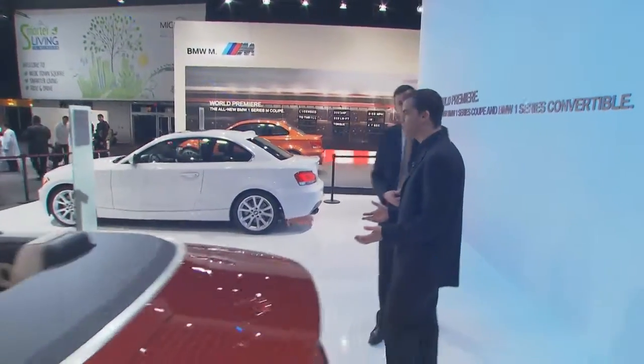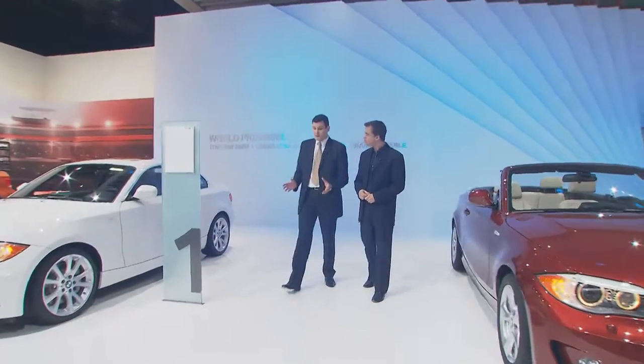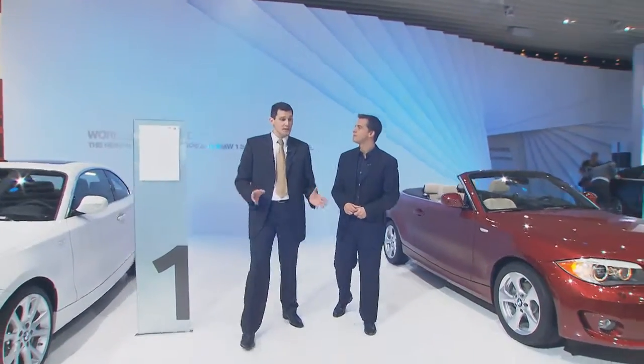Now let's talk about the 1 Series because it really is one of your most popular models, isn't it? It actually is. People love it because these two models feature characteristics which are unique in this segment — like the 50/50 weight distribution and the rear-wheel drive, which is still unique in this segment. And a chassis setup which is just right. So we have an outstanding position in the competitive environment, and with these changes we will make sure that we stand out from the crowd also in the future.